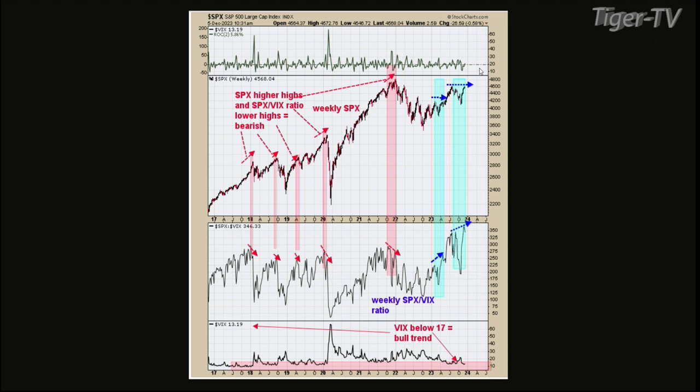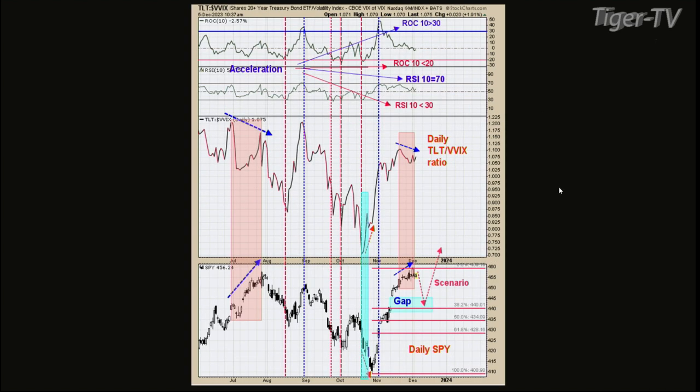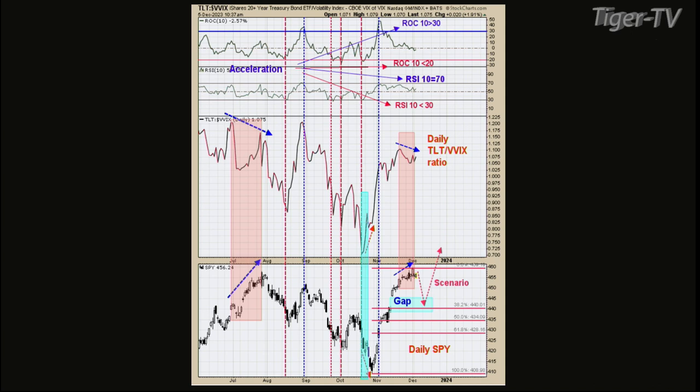Chart five is designed for the short term. The middle window is the TLT to the VVIX ratio — that's the VIX of the VIX, which anticipates which direction the VIX is going to go. If the VIX of the VIX starts going up, the VIX is going to start going up. The TLT is the bond market, and the bond market has a big effect on the equity market. I put those two together and over time it worked pretty well.